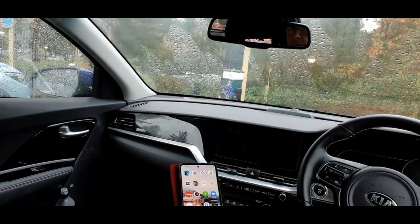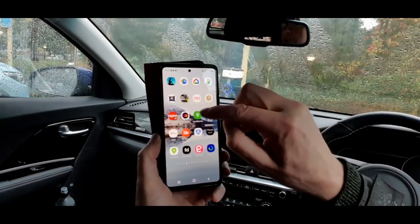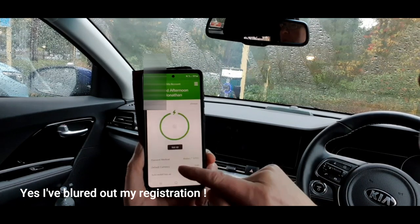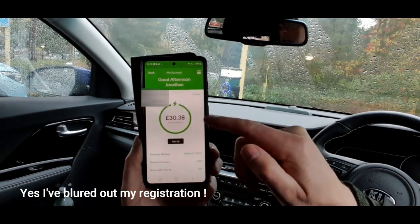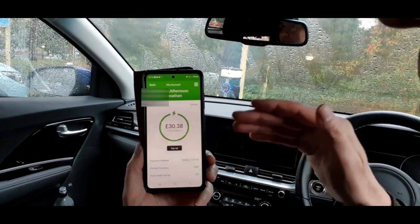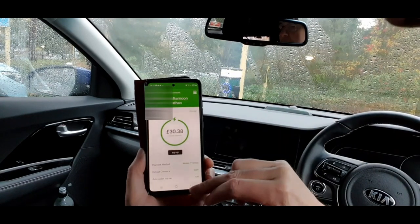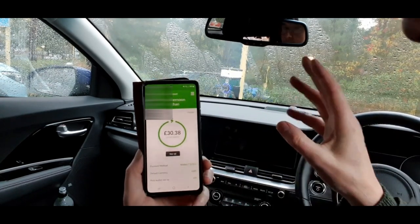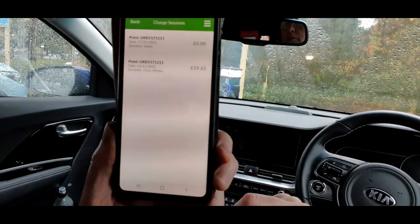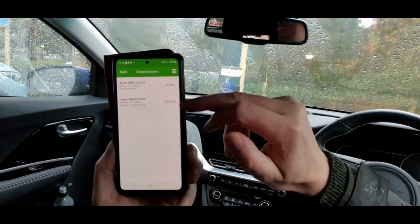Here at Centre Parcs Nottingham we have the Rolec chargers. You have to download an app called Vend Electric, which I did. If you go to your account, I put £50 on here in credit and I used £19-something for the first 50 kilowatts, which charged the car on the first night — going from 19% up to 87% — and then it stopped because it hit seven o'clock in the morning. The beauty of this is it charges when there's the least demand on the grid.